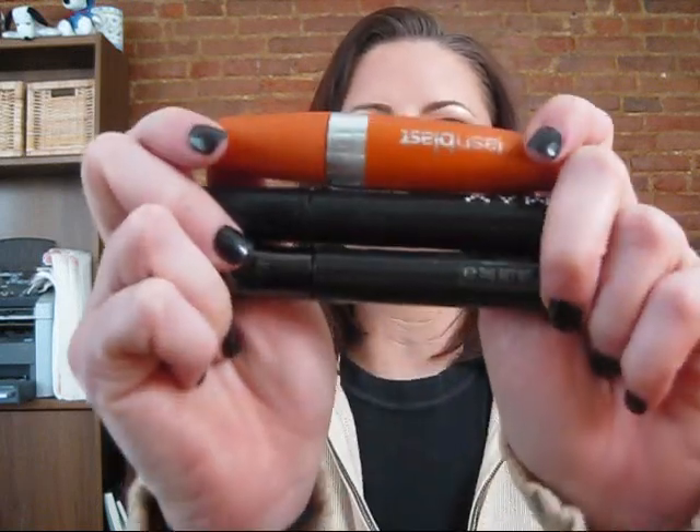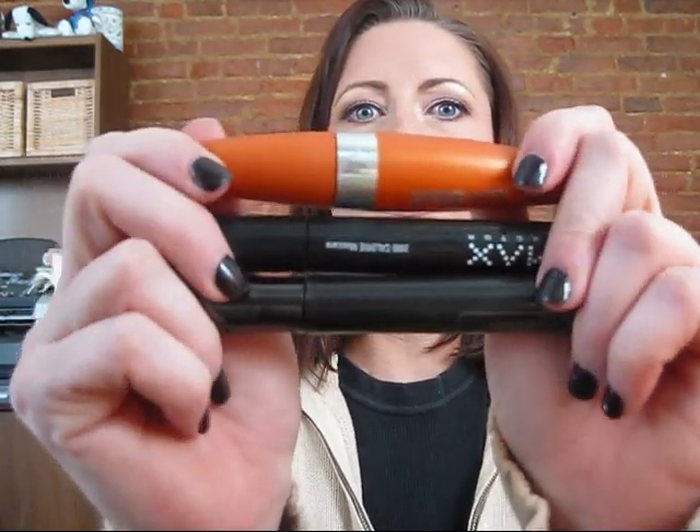Hi again YouTubers, this is a tag video of three mascaras — my three favorite mascaras. I was tagged by Laura B118 to give you my three favorites, so I have three different ones right here.